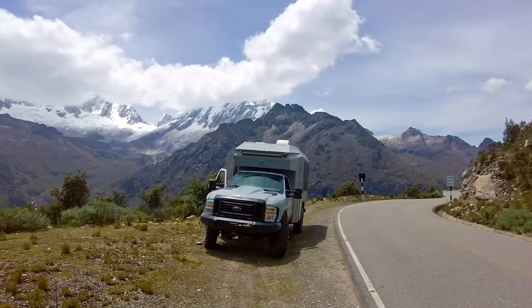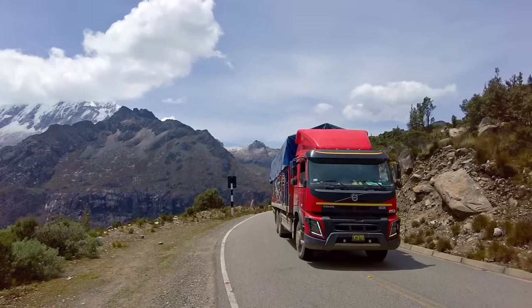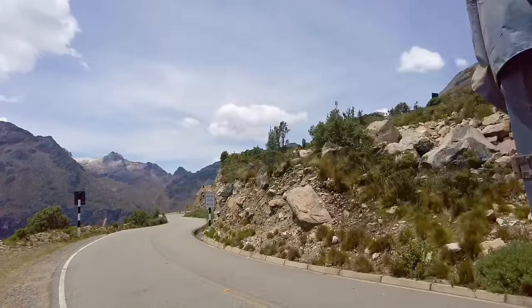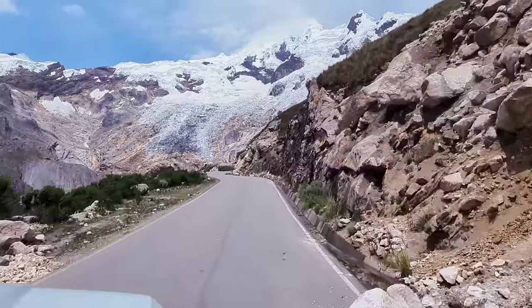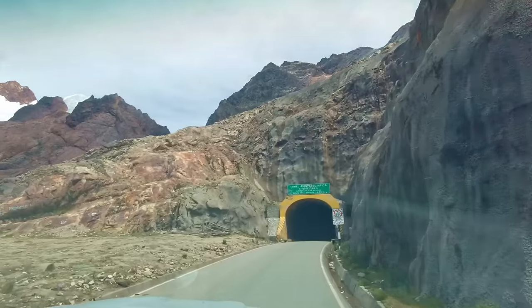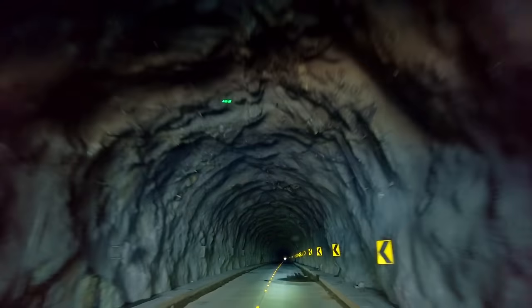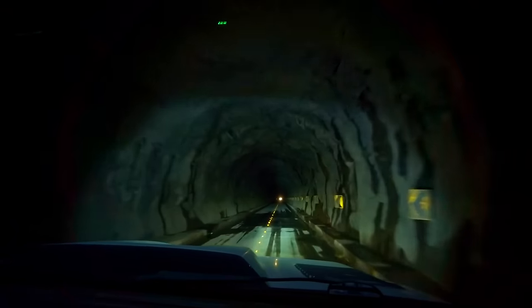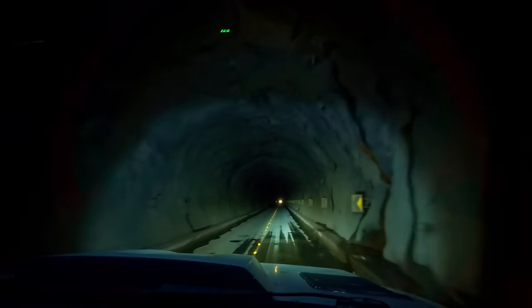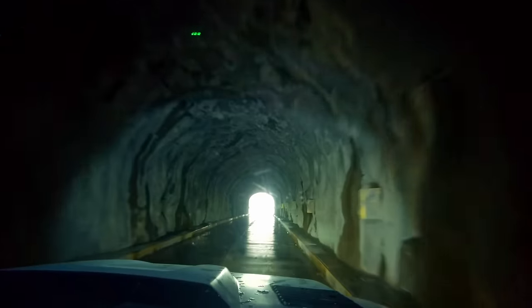Just when you think you're so cool on a big adventure with a big truck, this guy shows up. Tunnel Olimpia, 4,736 meters. There's somebody pedaling a bicycle in the tunnel — oh, brave people, good job!